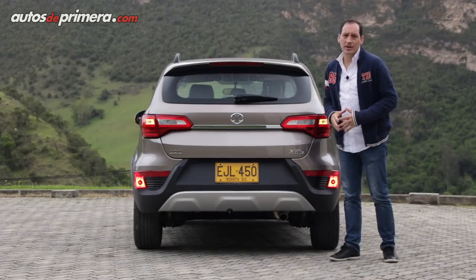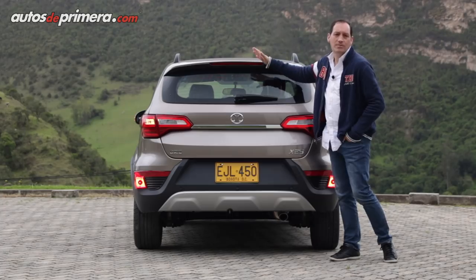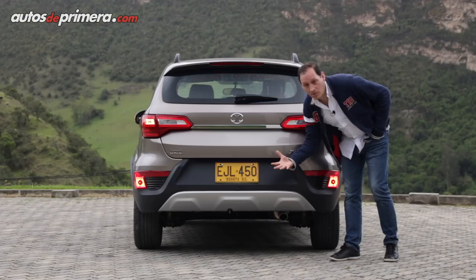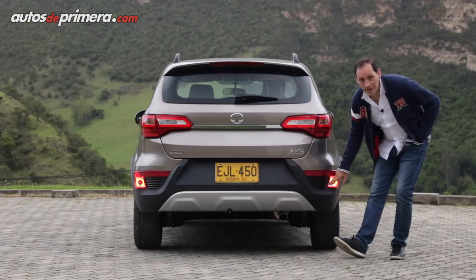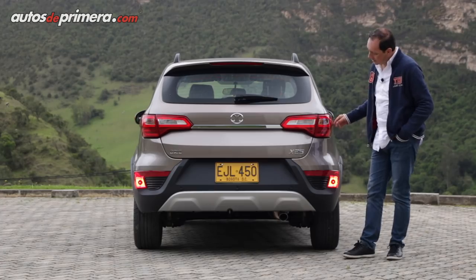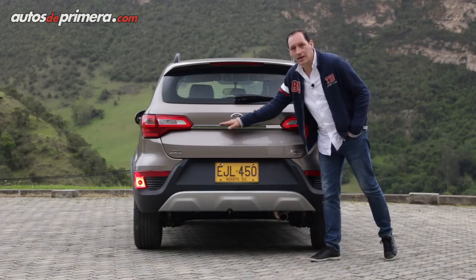En la parte posterior también sigue ofreciendo un diseño atractivo con elementos deportivos, como por ejemplo el spoiler con tercer stop, un bumper con un aplique plateado así como en el frente del vehículo, el diseño de las luces antiniebla. Me llama mucho la atención la línea de la cintura del vehículo que termina envolviendo los stops que son LED, junto con una barra cromada que los une.